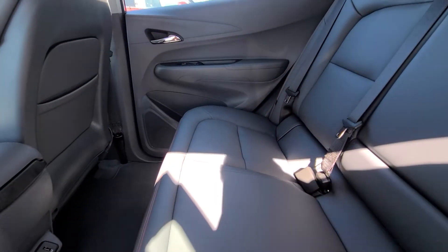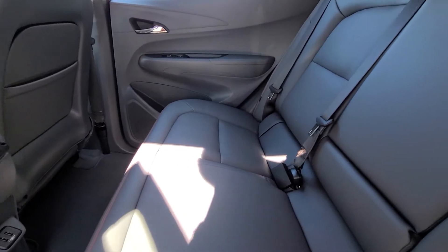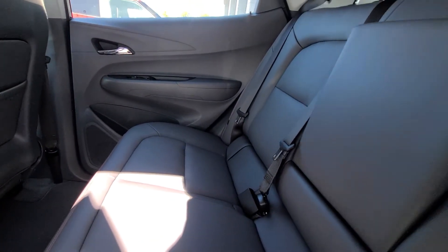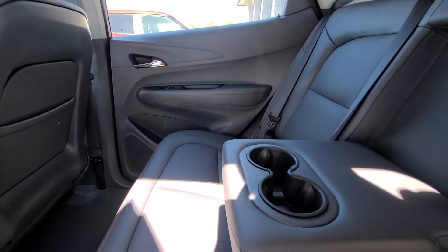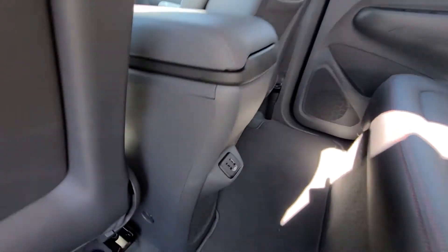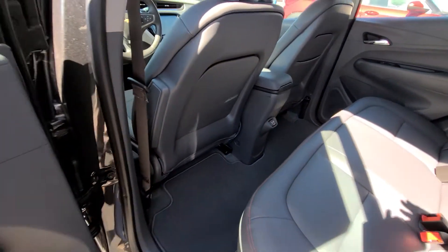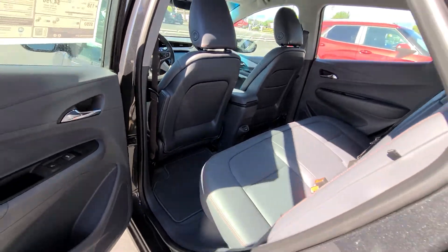It does have a center seat that allows you to fold this down and have cup holders. You do have two USB ports in the back. This is a leather seat.